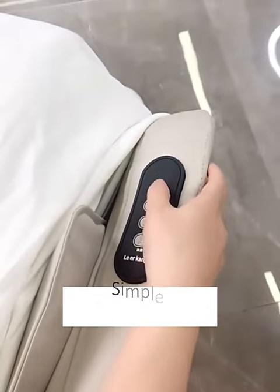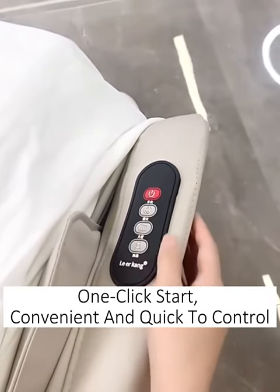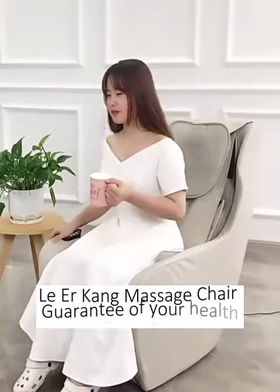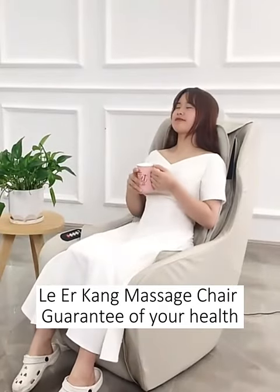Simple control buttons with one quick start and quick control. Pure copper core motor with small noise, letting you enjoy the massage quality. Lewarkant massage chair — a guarantee of your health.